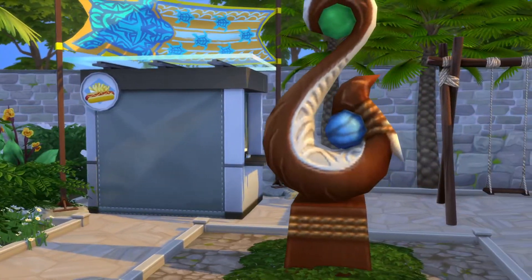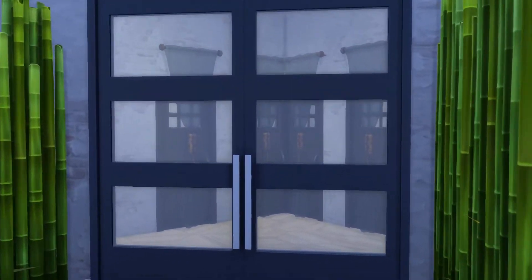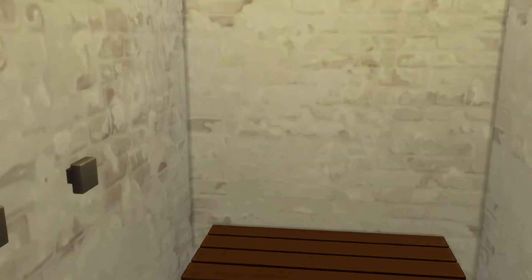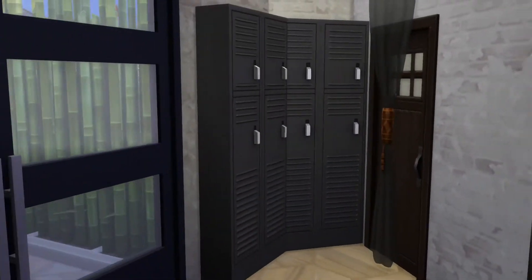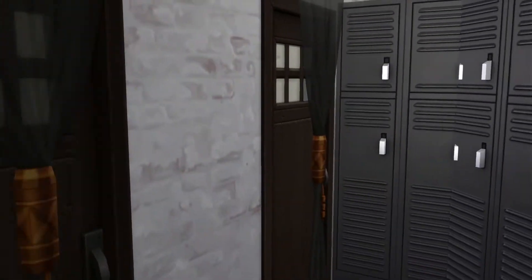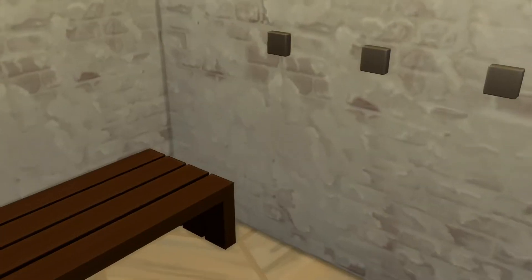And of course you've got a hot dog stand. Everybody needs a hot dog stand. And then in here, which is pretty cool, is a little changing room with lockers. That's pretty cool. All the changing rooms all look the same.